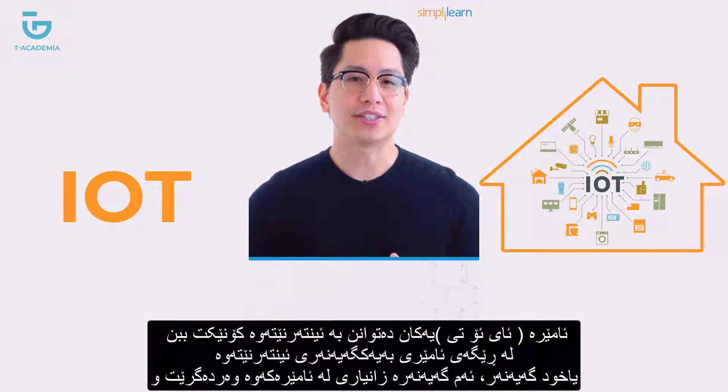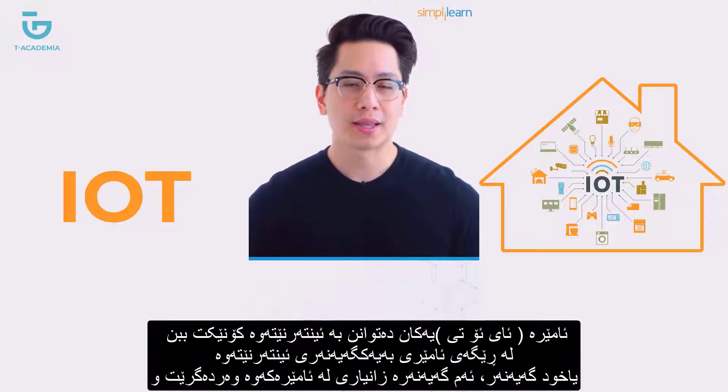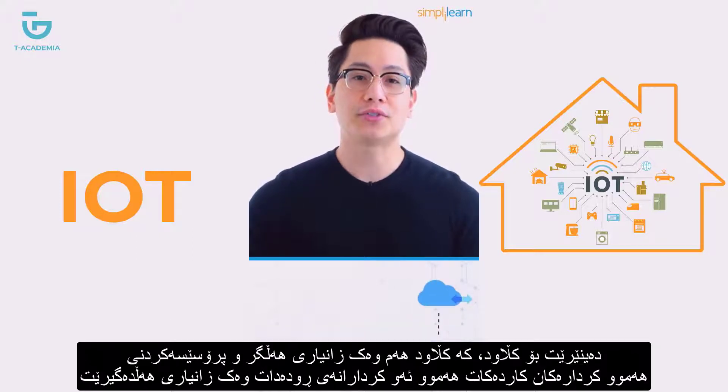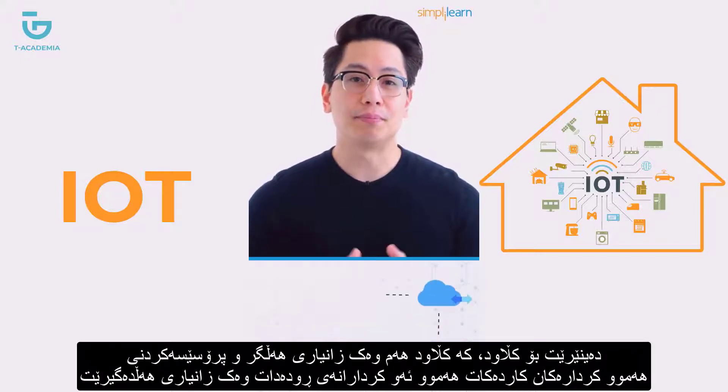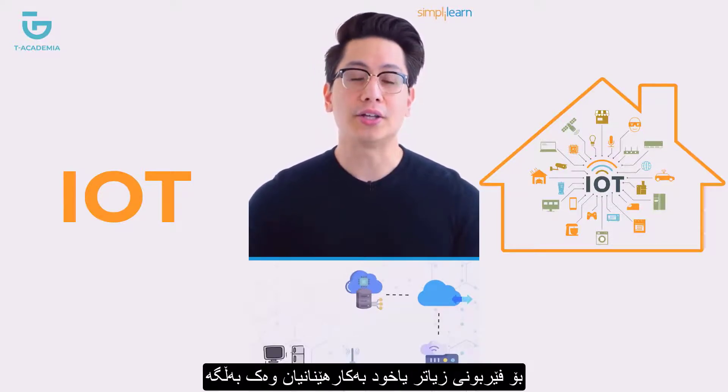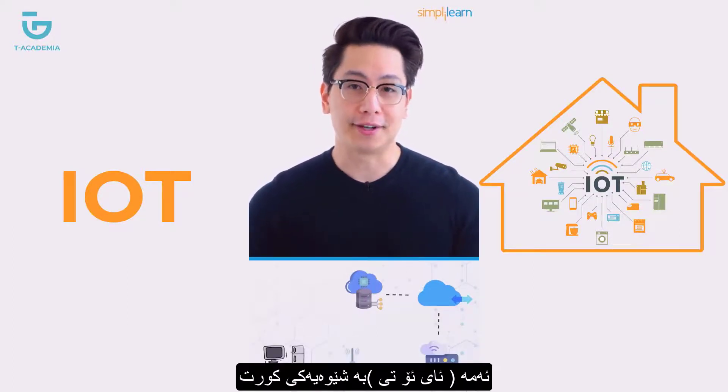IoT devices are connected to the network with the help of gateways. These gateways, or processing nodes, process the information collected from the sensors and transfer it to the cloud, which acts as both the storage and processing unit. All actions performed with the collected data are used for further learning and inferences.